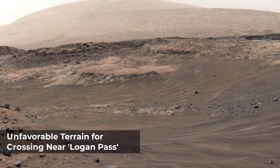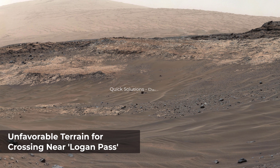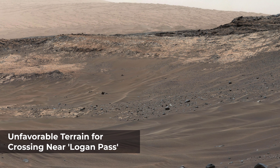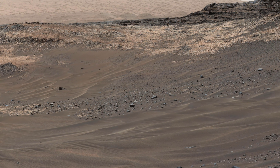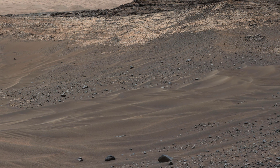This view looking southeastward from Curiosity's Mastcam shows terrain judged difficult for traversing between the rover and an outcrop in the middle distance, where a pale rock unit meets a darker rock unit above it. This observation helped the rover team evaluate routes for driving to the geological contact area where the two rock units meet.